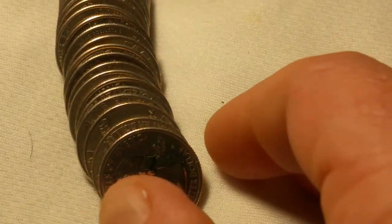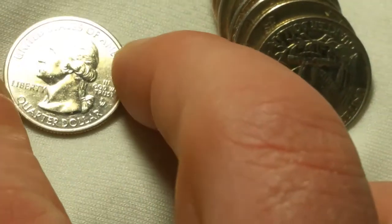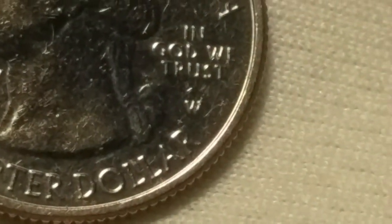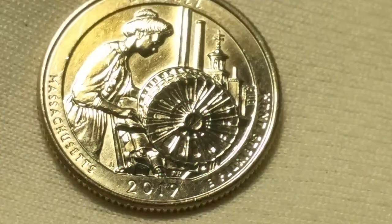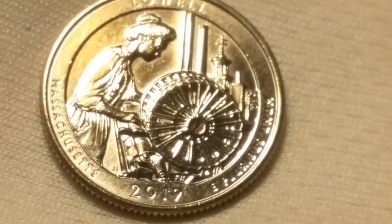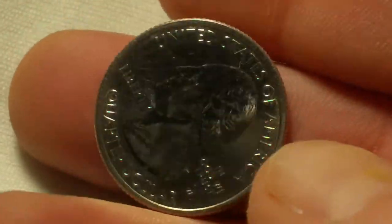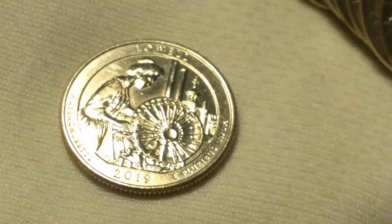On roll number three we got another find on the quarters — a 2019 West Point Massachusetts Lowell quarter. Even though it's been in circulation for over a year, it's actually in pretty nice shape. It's the first West Point quarter I've found in quite a while.